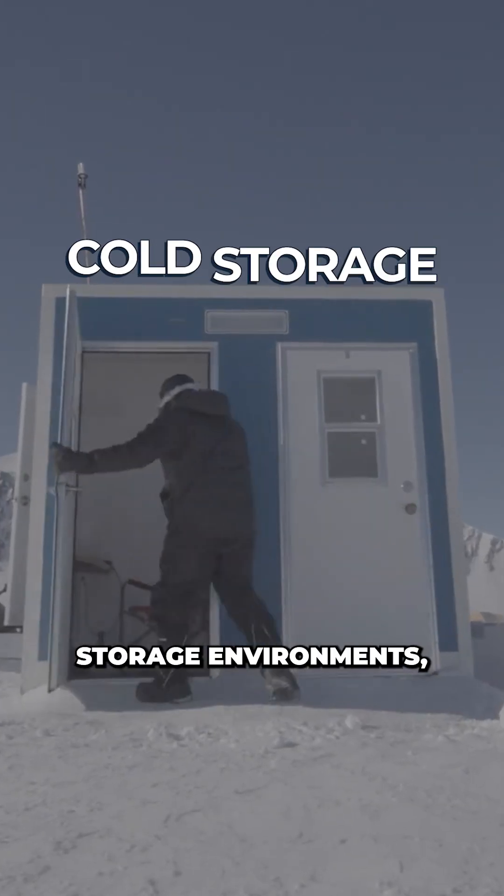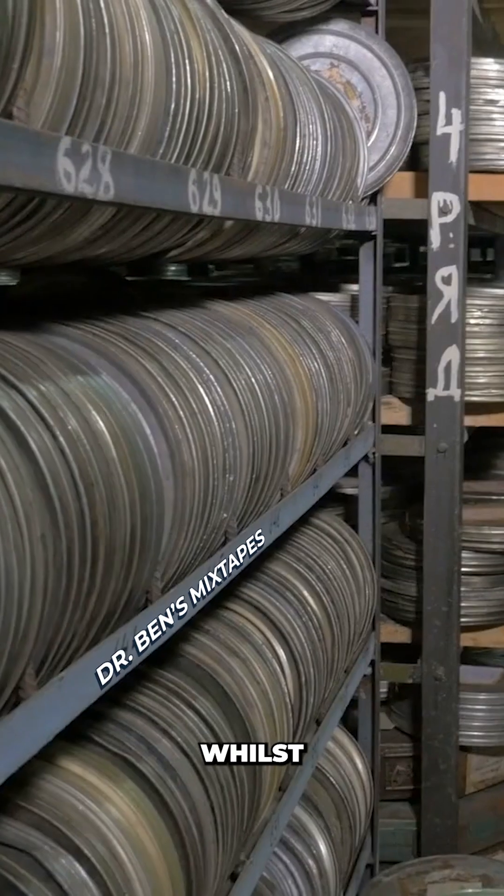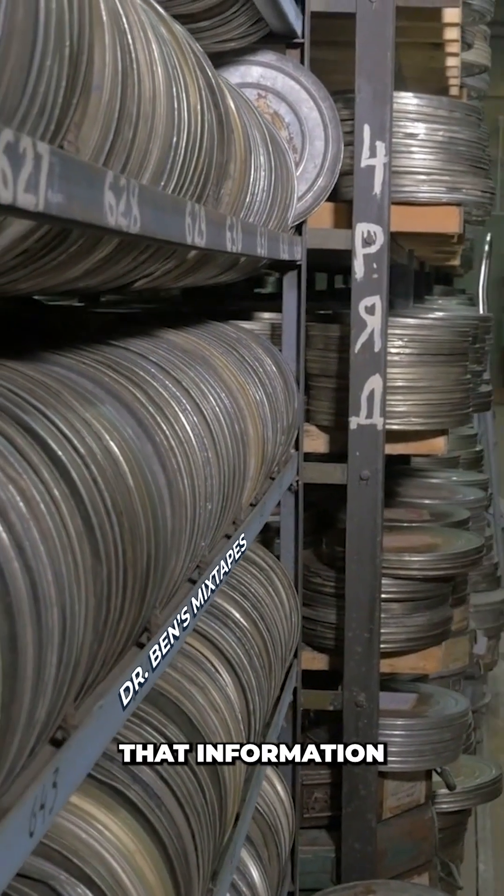They also anticipate that in cooler storage environments, the DNA might be able to remain readable for tens of thousands of years, whilst requiring no power to preserve that information.